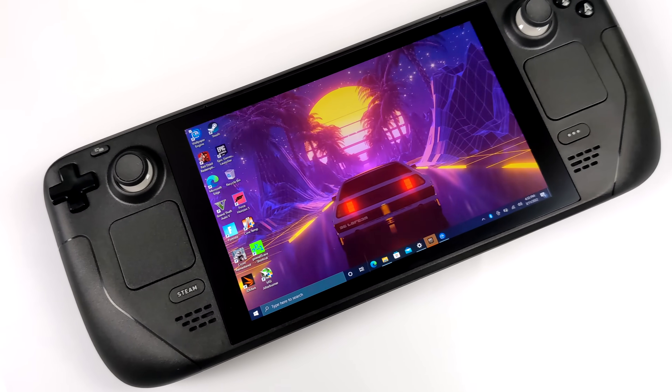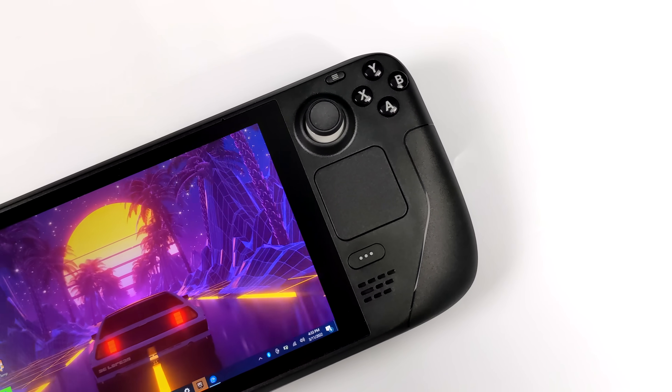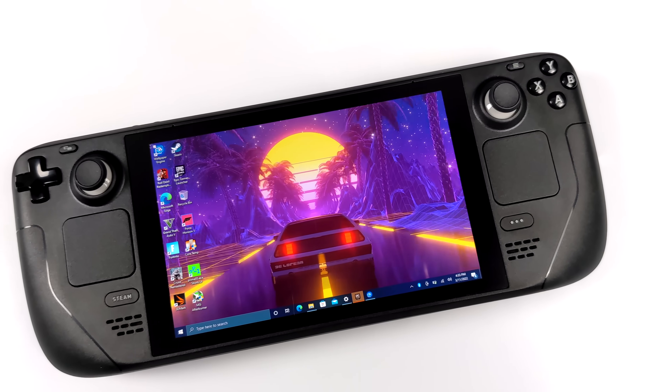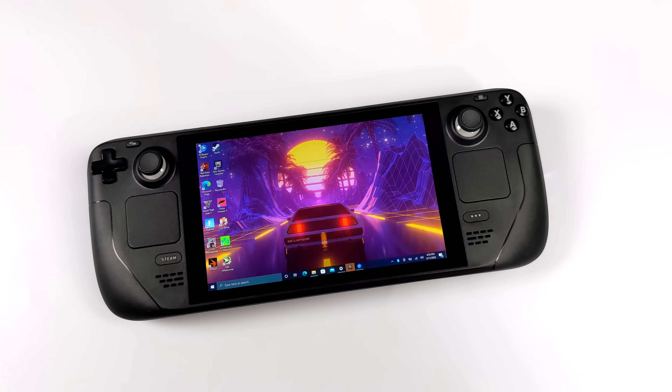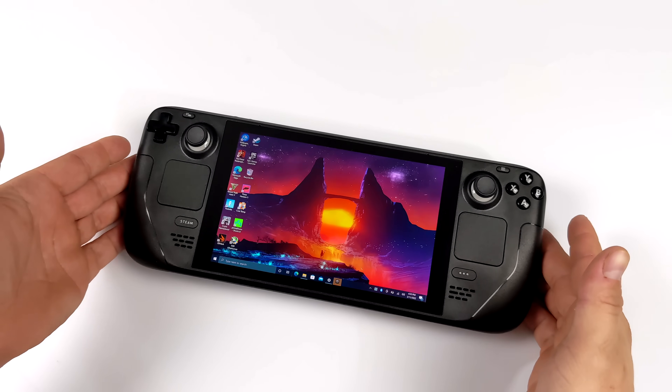What's going on everybody? It's ETA Prime back here again. Today we're going to be taking a look at Windows running on the Steam Deck. Valve recently released some drivers for the Steam Deck — Wi-Fi, Bluetooth, and GPU — so we've got a pretty functional Windows system here.